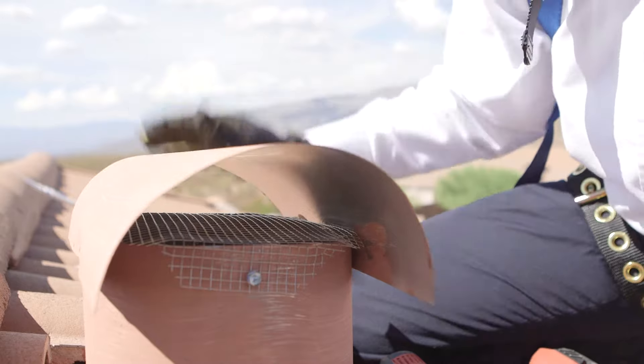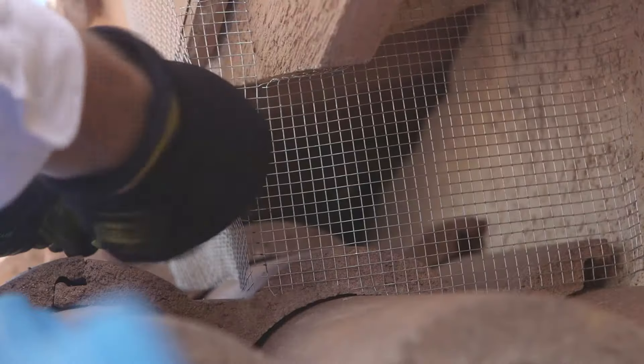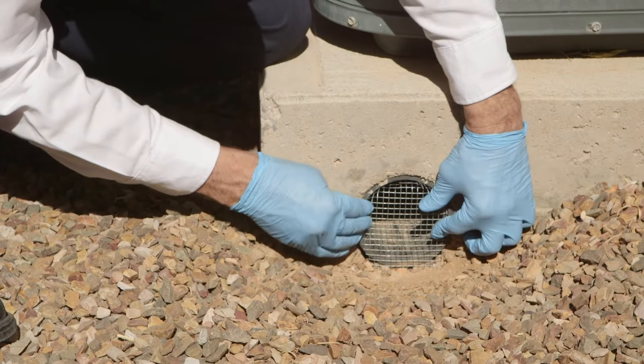Exclusion is the step where we use mechanical barriers to block vulnerable areas. This is the best way for us to prevent invading rodents from entering your home. The Truly team rodent proofs, as it were, the structure by closing up any holes, gaps, or crevices that are a quarter inch or larger.